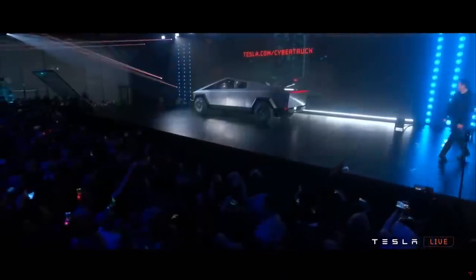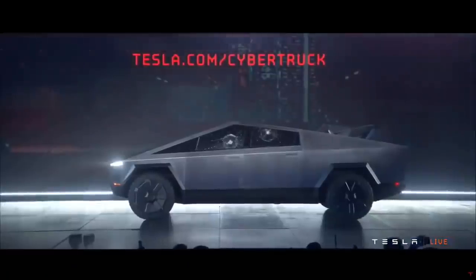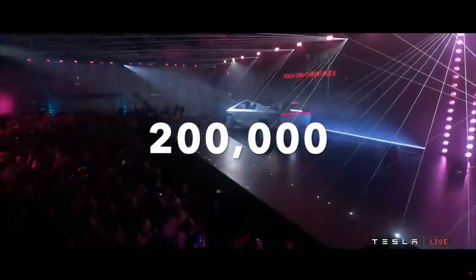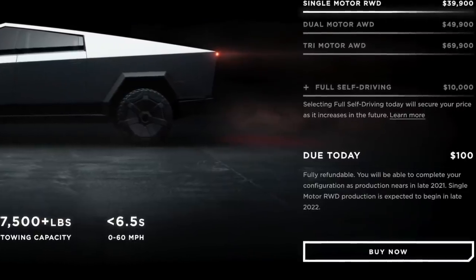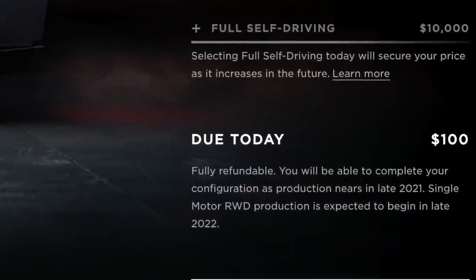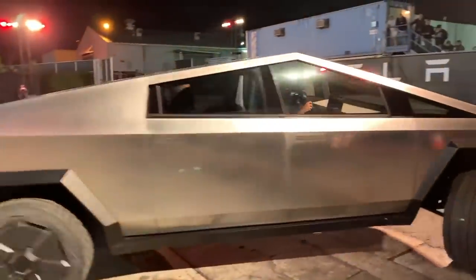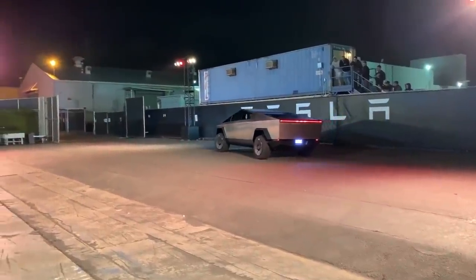There is a lot to be intrigued by with the Cybertruck, but its price may be most responsible for the wild pre-order numbers. Within a week of its announcement, 200,000 people had reserved one of the trucks, and that number has grown more than threefold since. Of course, it only costs $100 to pre-order a Cybertruck, and that fee is completely refundable if you choose not to buy it. Still, those pre-orders offer proof that the vehicle is stirring excitement and anticipation ahead of its release.